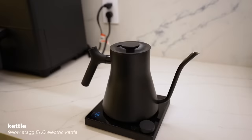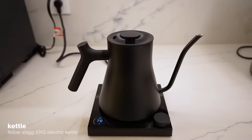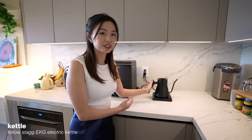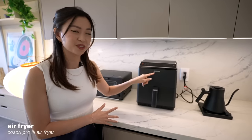I bought this Fellow Stagg kettle last year. I didn't think I'd want it because I already had the water boiler, but I love it — it makes me want to drink tea and coffee every day. Over here is the Cosori air fryer.